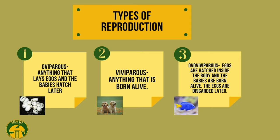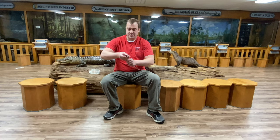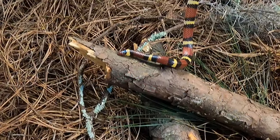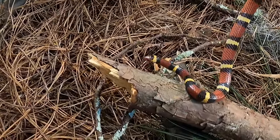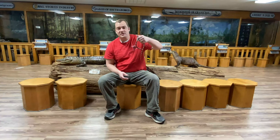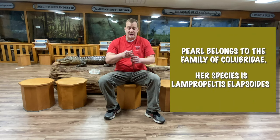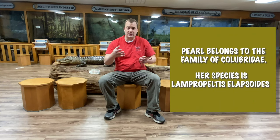Pearl looks like a small snake but she's actually an adult — she's as big as she's gonna get. An average size for a Scarlet King Snake is anywhere from 18 to 24 inches, and as a female she gets bigger than the male. Pearl belongs to a family of snakes called the colubrids, which is the most widespread species of snake on this planet.